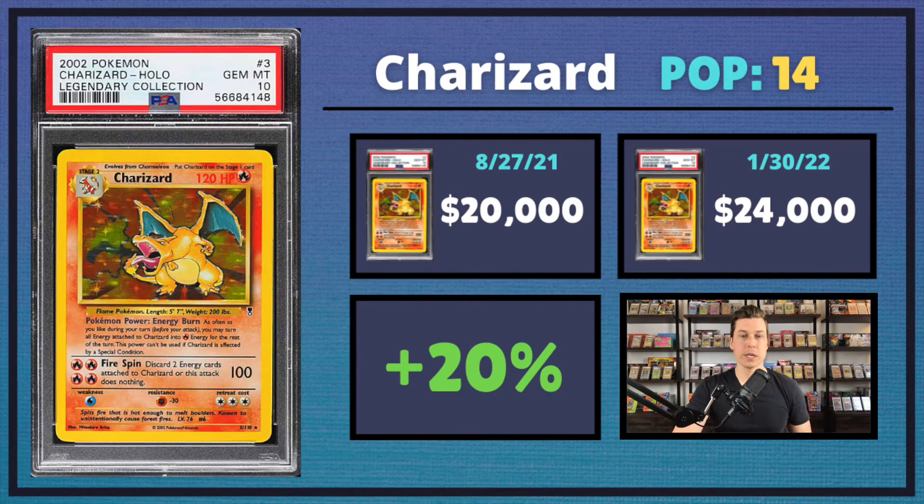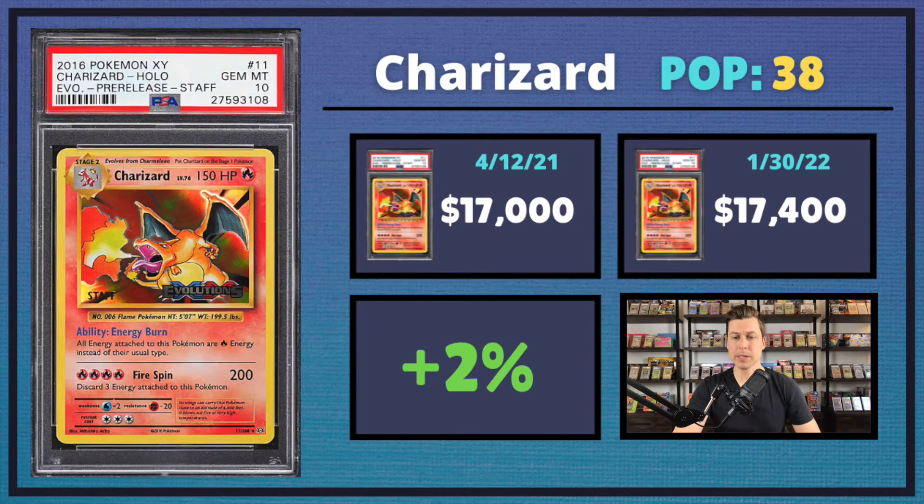Now let's take a look at the Charizards that actually increased over this last year. Starting off with a beautiful low pop gem at just a pop of 14 — the Legendary Collection regular Holo Charizard. This one saw a 20% uptick coming in at $24,000. Next up, we had the Evolutions Charizard in PSA 10. This sold for about the same price, $17,400 as last year — a 2% bump, but nothing too crazy.